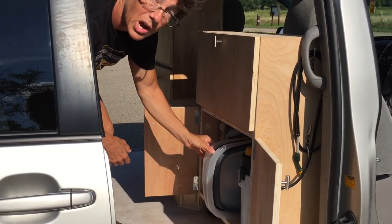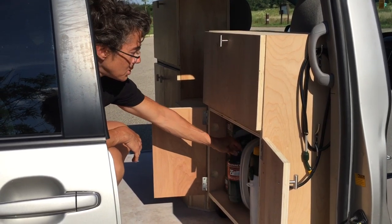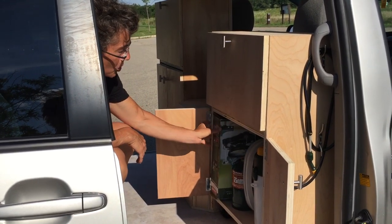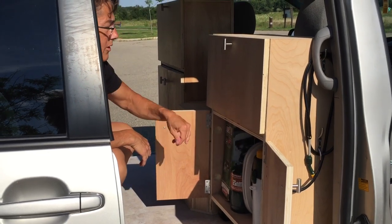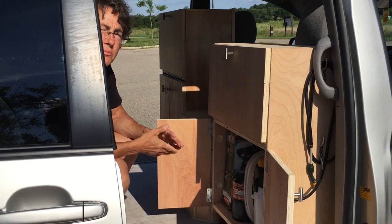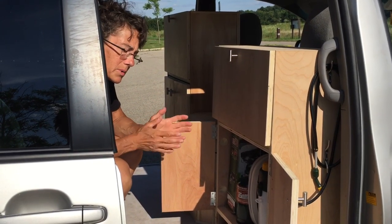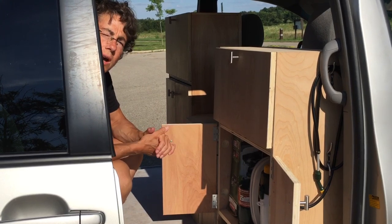Also in here we have a couple of collapsible wash basins — you'll find those to be very useful. Some propane, a Coleman stove. We've got a fan in here, which we need sometimes when it gets hot. It runs off batteries right now. We've got a Goal Zero. We're trying to figure out how to hook up everything electric-wise to make it work, but right now that's what we've got.